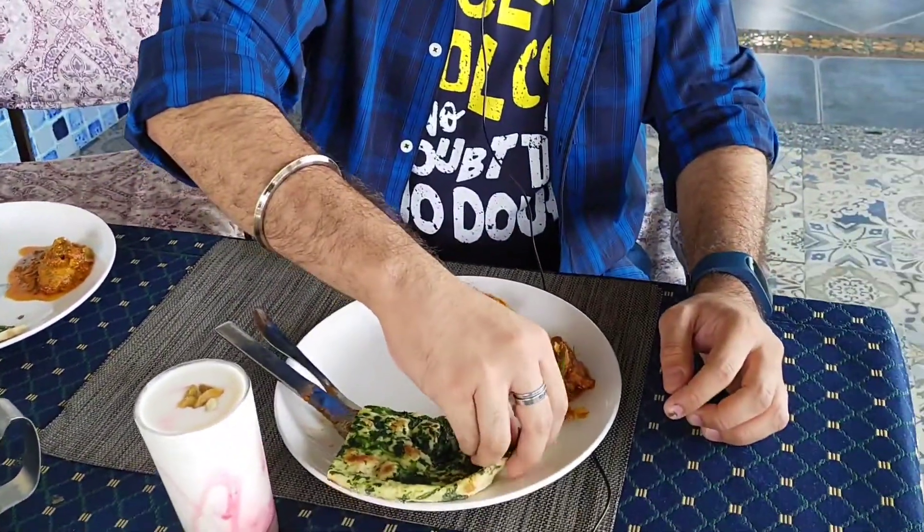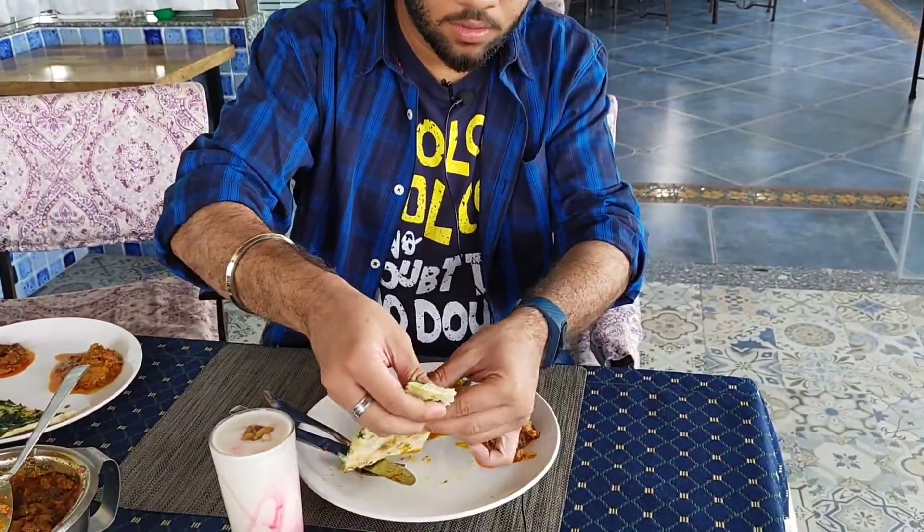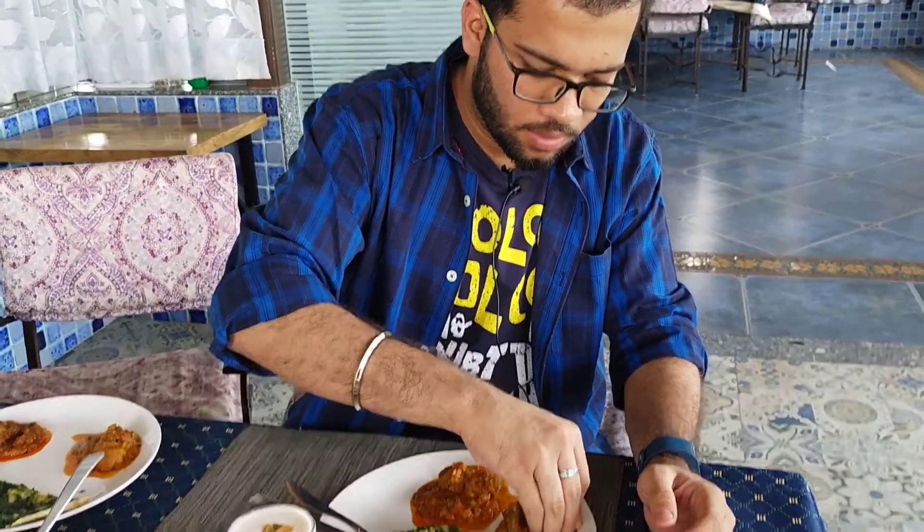Let me try this. This looks very delicious. Now try it with chicken rana. Absolutely delicious.